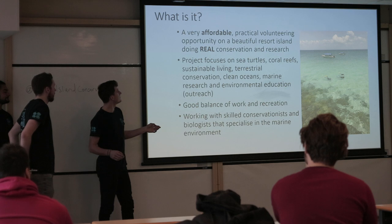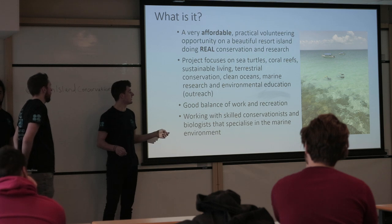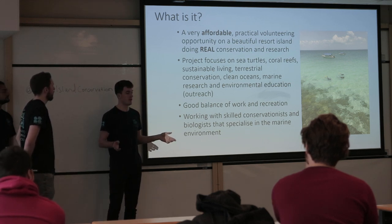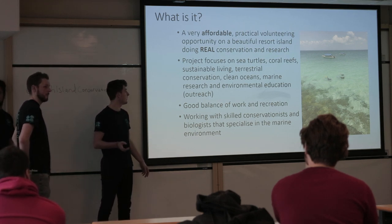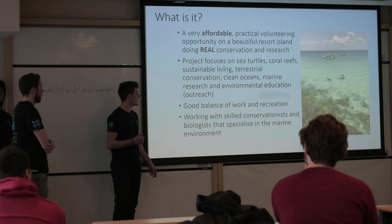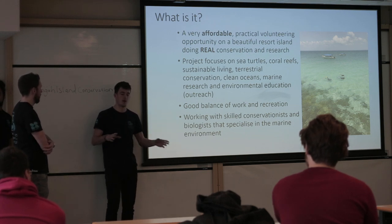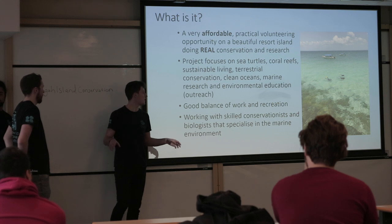So Tenga Island Conservation is a very affordable and very practical conservation internship. It's on marine and terrestrial biology, so it's not just for marine biologists, and it's a good opportunity to get really hands-on experience in the conservation field. There are lots of different aspects to the internship, but the project mainly focuses on sea turtle conservation, coral reef restoration, a bit of sustainable living, some trees and planting, primarily focused on a clean environment for the resort and the surrounding area.